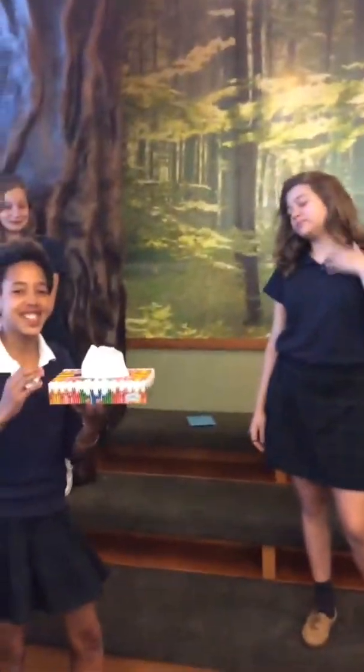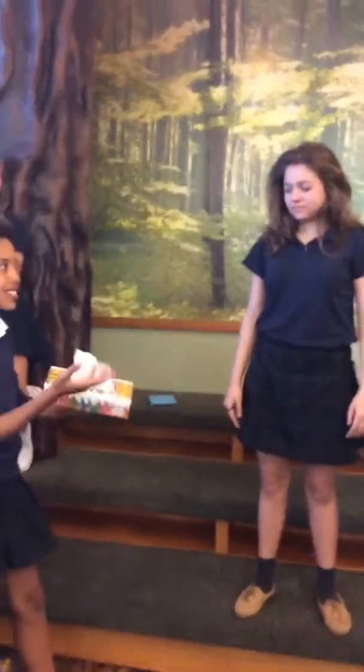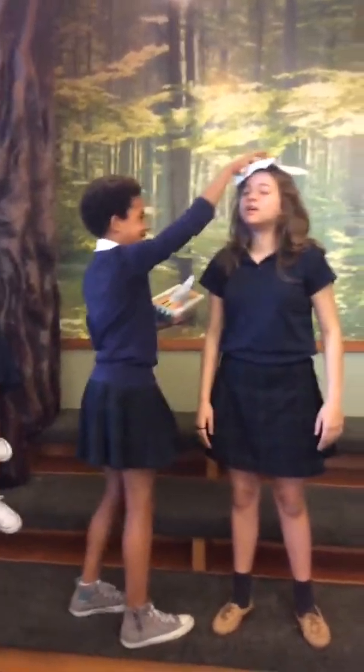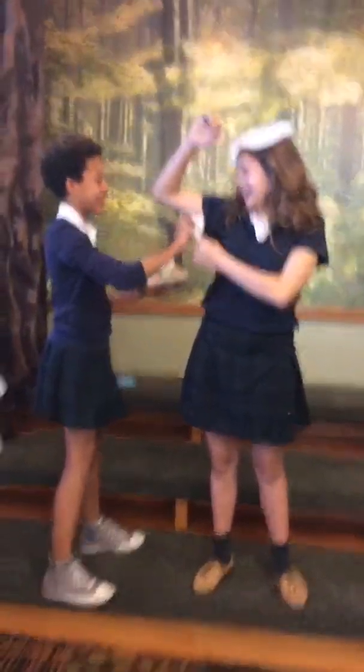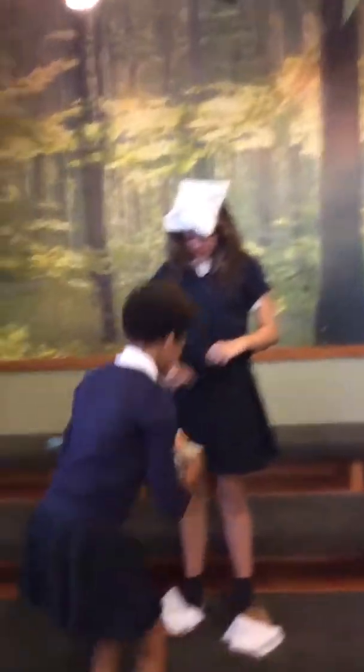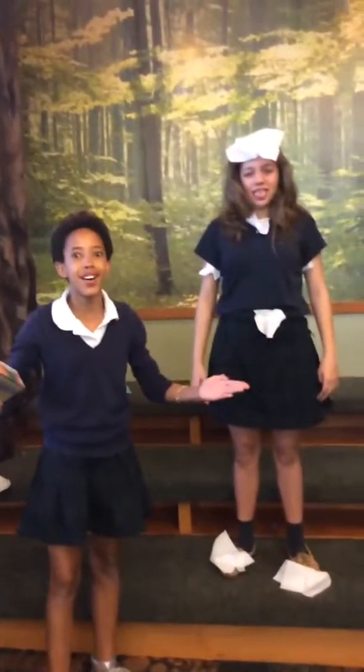Now I realize I'm wearing a uniform too, so that is good. So we have this beautiful arrangement of tissues that we're going to lighten up her look right now. I feel like this is going to look really good. Oh yeah, oh yeah. We are done! It is so good.